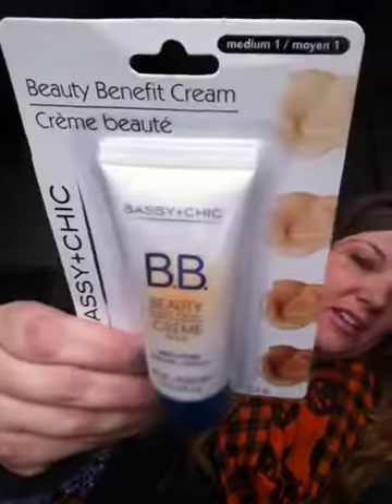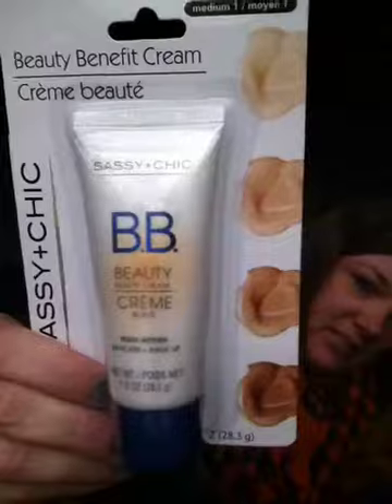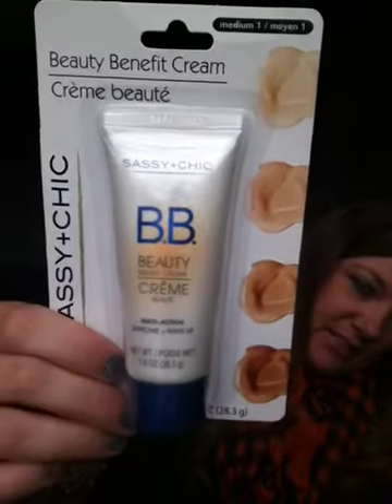Then I found this Beauty Benefit Cream by Sassy and Chic in Medium — they have Medium and Light and I got the Medium BB Cream. I'll pick it up and see how it is. If it's no good, hey, at least it was only a dollar.